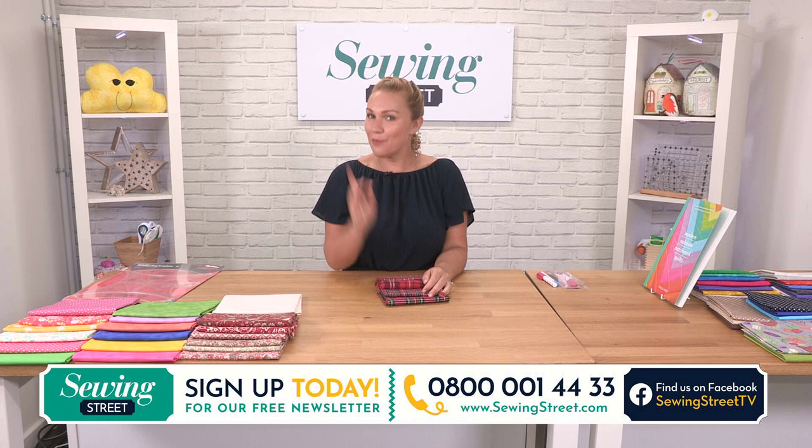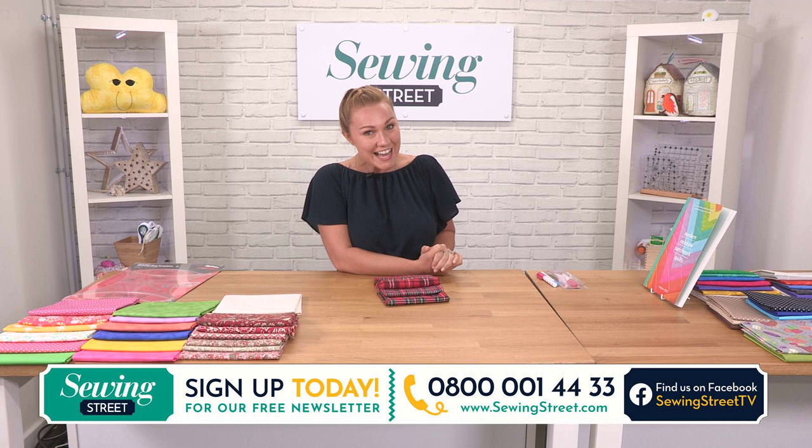Good morning, welcome to Sewing Street with me Vicki Carroll. Oh my word, how warm is it? Those heatwave deals yesterday made it worthwhile.